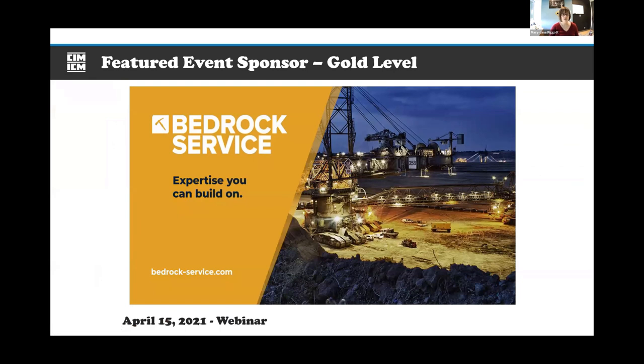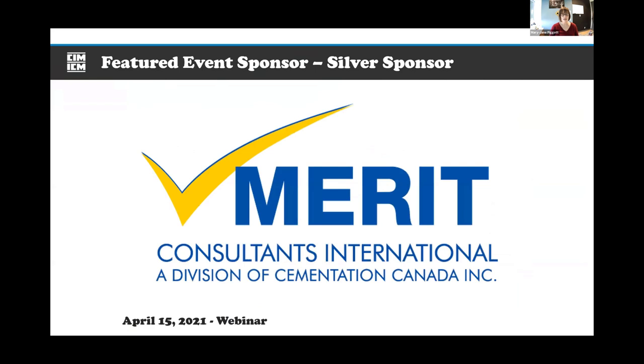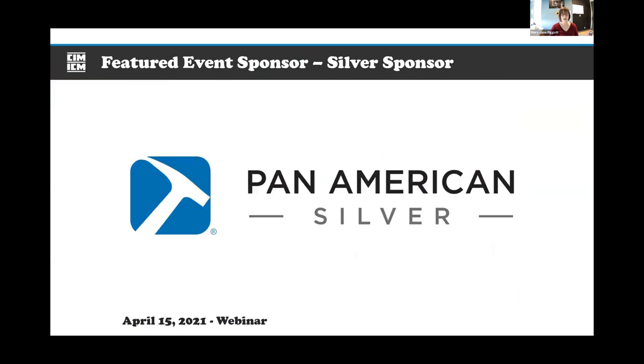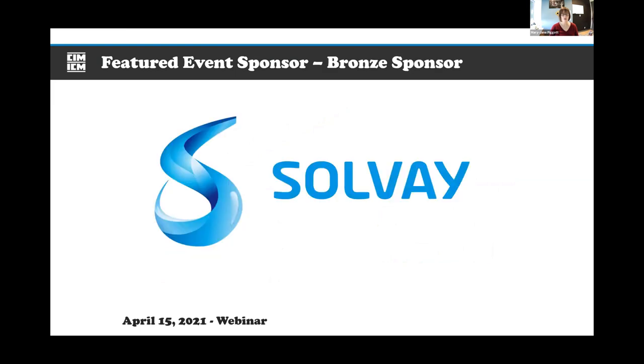I'd like to thank our sponsors for this event. Our gold-level sponsors are Bedrock Services and AMC Consultants. Silver-level sponsors include Merit Consulting, Pan American Silver, and SLR. Our bronze sponsor is Solvay.